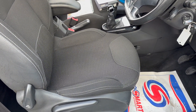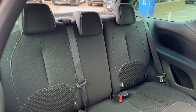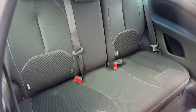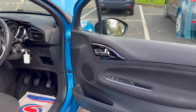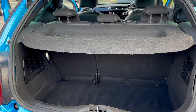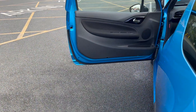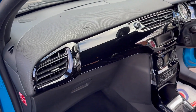The upholstery is all in excellent condition — no rips, burns, or tears anywhere in the fabric. In the rear you've got two individual Isofix points and three separate seatbelt points. There's a really good sized boot with 60/40 split folding rear seats, and a parcel shelf is present. The interior is finished in the high gloss black.